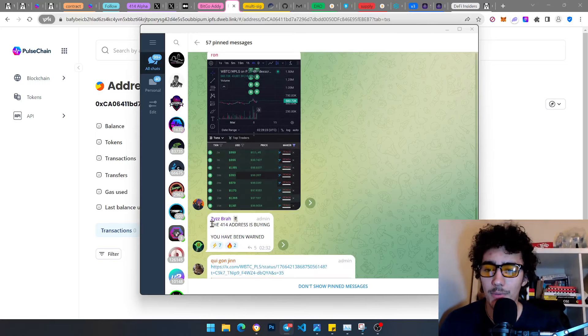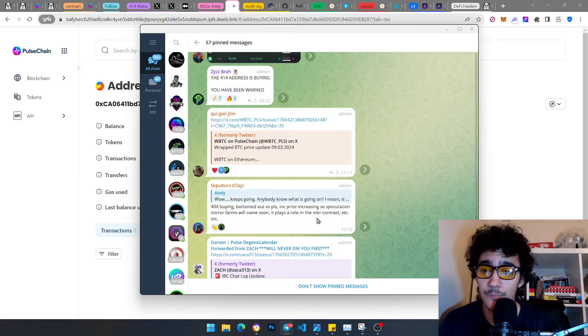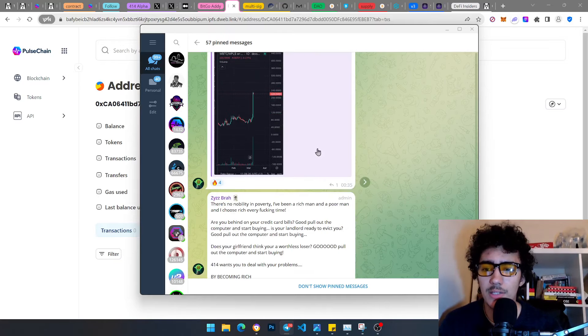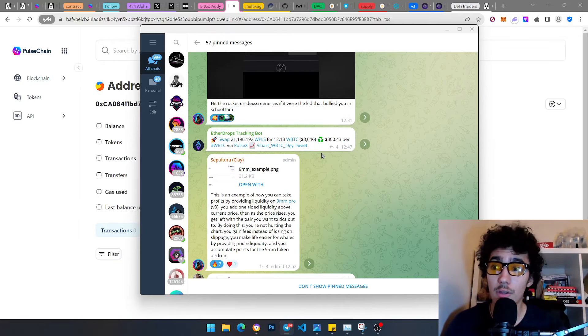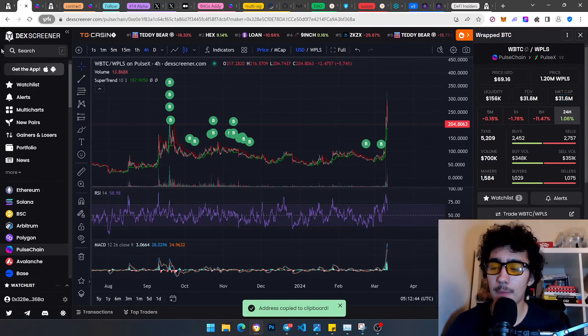Ladies and gentlemen, we've reached the end of covering everyone's concerns. This was by the pwBTC Telegram — link in description. People were saying '404 address is buying, you have been warned' — and I believe the price was still around $70 at that point. There was also a tweet I want to mention — and by the way, there is a V3 liquidity pool on PulseChain.